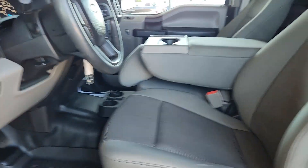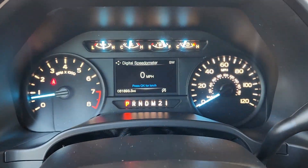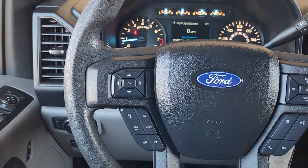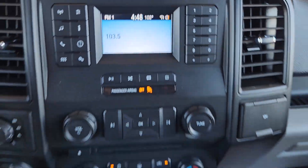Apple CarPlay and/or Android Auto, panoramic roof, navigation system, sun/moonroof, heated driver seat, fog lamps, four-wheel drive, backup camera, third-row seat, heated front seat.